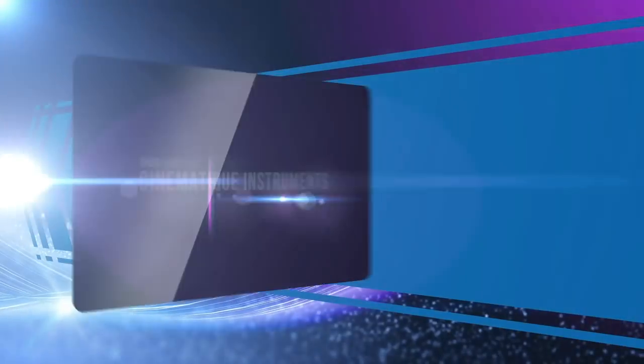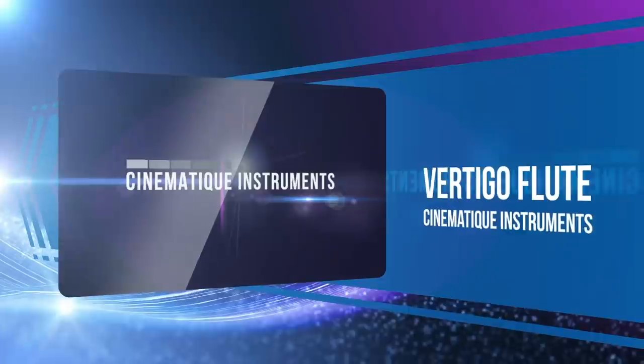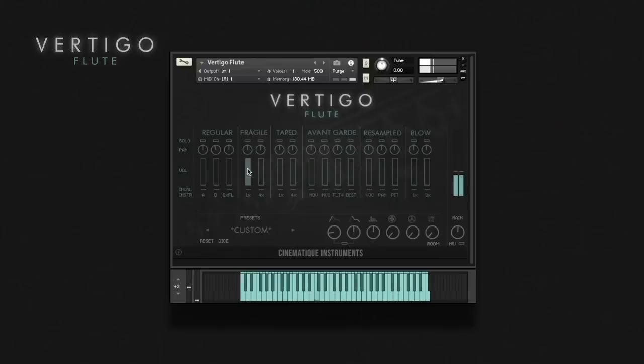In 2020, we saw Cinematique Instruments release Vertigo Flute. This is a really unique flute that provides sound characteristics allowing it to go from a traditional orchestra score to a pad sound or soundscape — a very welcome addition to Cinematique Instruments' Vertigo series.